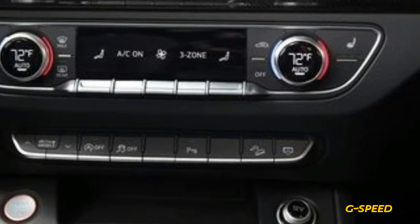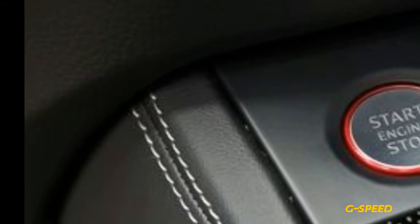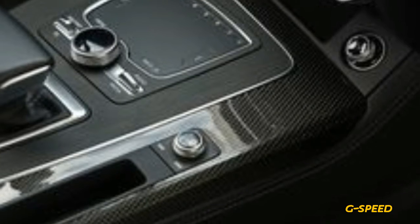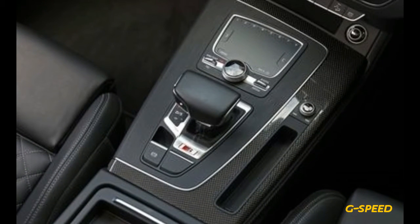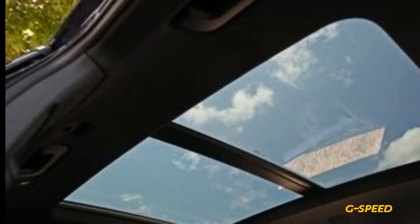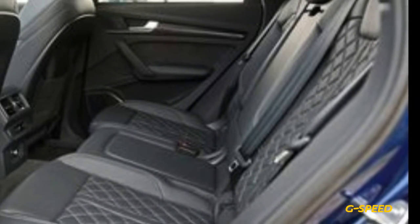ZF's 8-speed automatic, usually flawless in its other current applications, was slow to swap ratios and sometimes slurred part-throttle shifts in the SQ5, suggesting a few final calibrations ought to be improved. But if it's not the fastest, the SQ5 is a comfortable cruiser, with a bit more cushion built into its underpinnings than most of its competitors. And the interior is every bit as handsome as the exterior, with rich materials and an attention to detail that is the hallmark of true luxury.